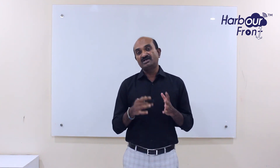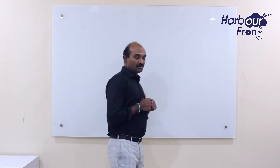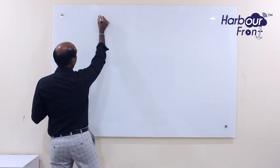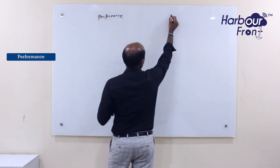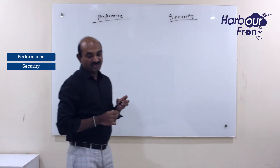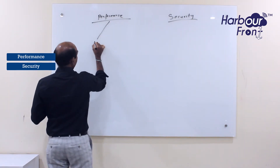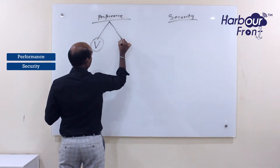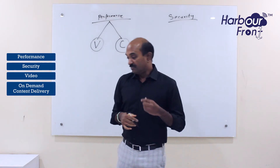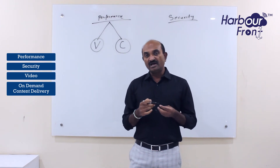In this context, it is extremely important that you secure those users and give them that experience. There are two main things when it comes to why CDN is important for online users: one is performance, and the second is security. Performance is extremely important from a user experience standpoint so that your video or your online content — whether catalogs, retail purchases, groceries, clothes, or shoes — loads quickly and gives a very good experience to the end user.